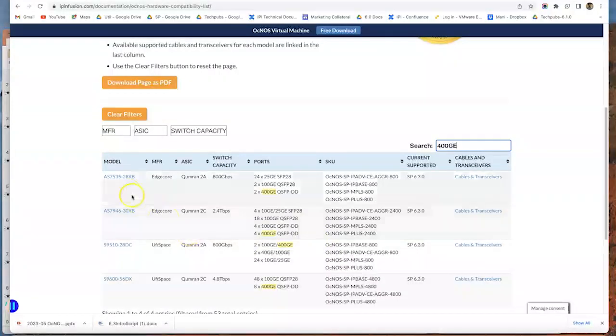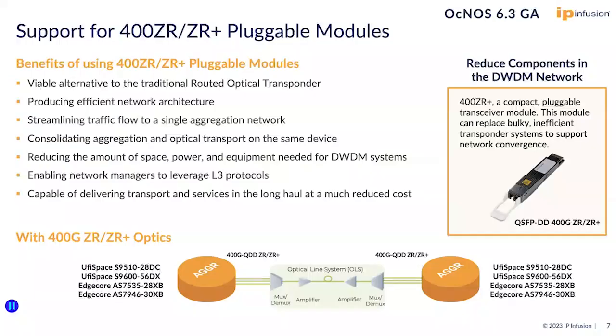For any specific hardware platform, if you want to see the cables and transceivers supported, you click this link. We have also introduced 400G ZR and ZR Plus pluggable modules for 4 of our aggregation routers that are listed here. These pluggable modules reduce the amount of space, power, and equipment needed for DWDM systems.